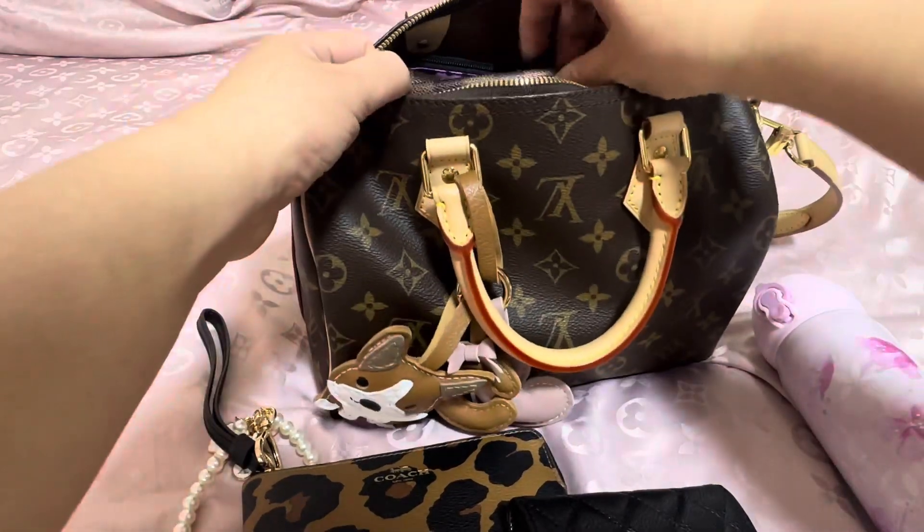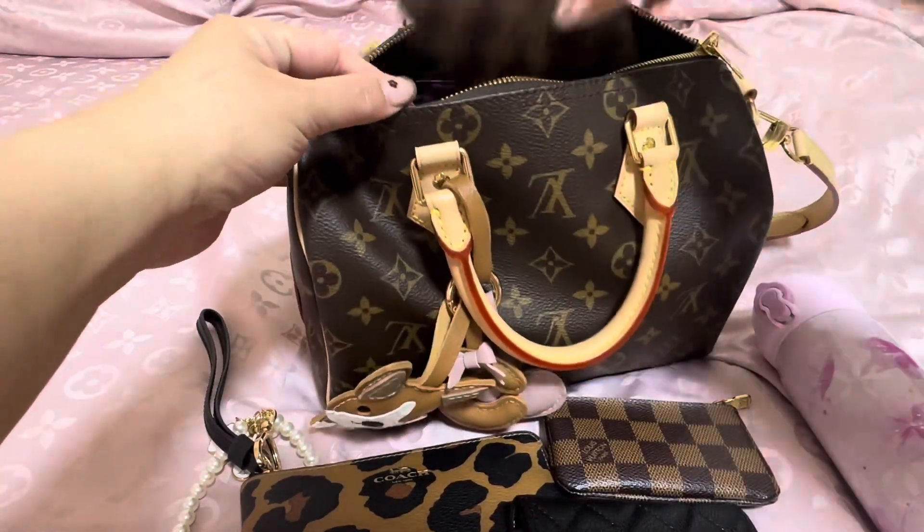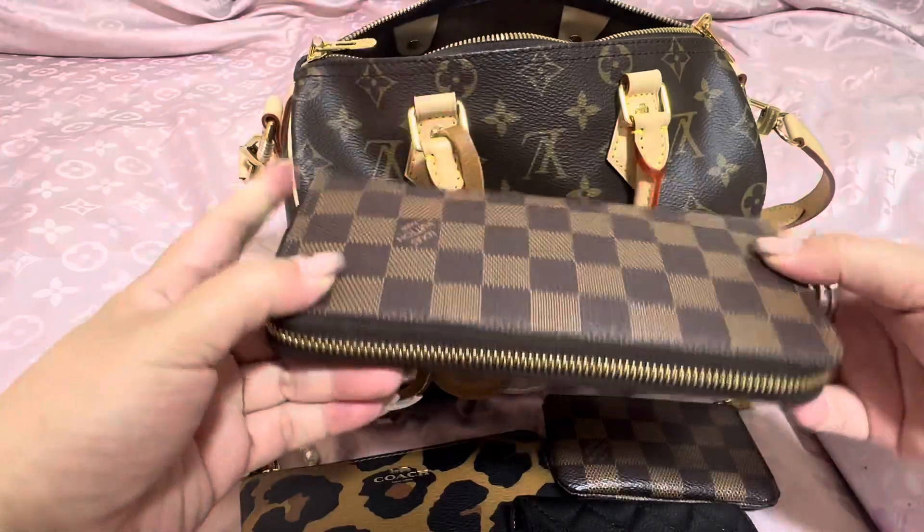A water bottle. More card holders. Long LV wallet.